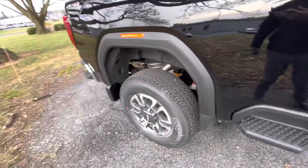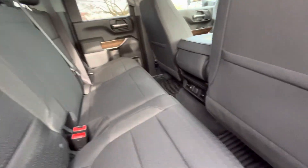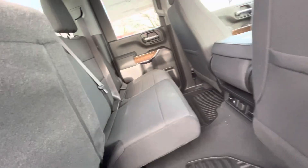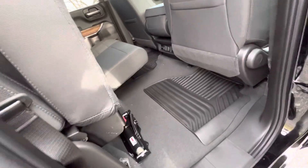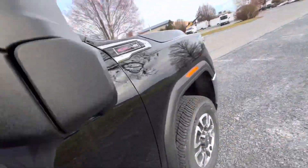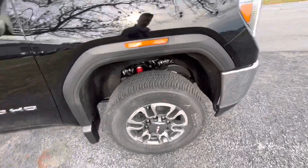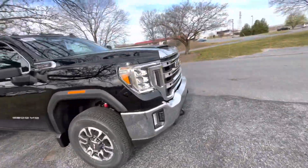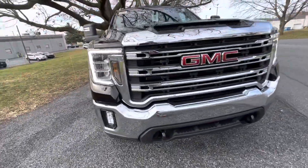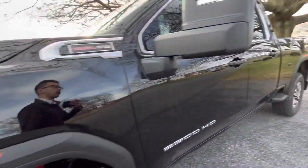This has the 18-inch alloy wheels. Keyless entry all the way around. 60-40 split for the bench. Your manual-extending mirrors here. Splash guards in the front and the rear. Fog lights, and LED daytime running lights, as well as LED headlights.